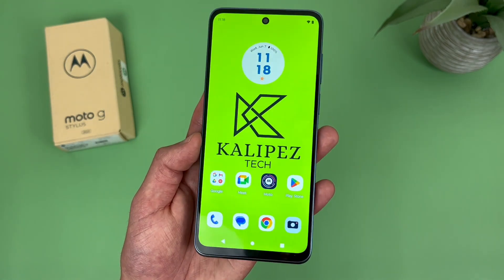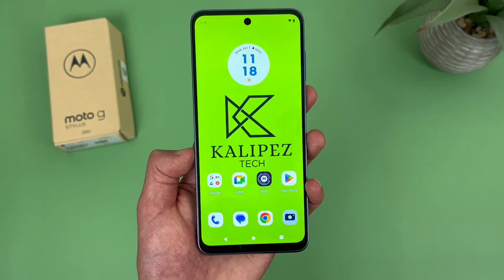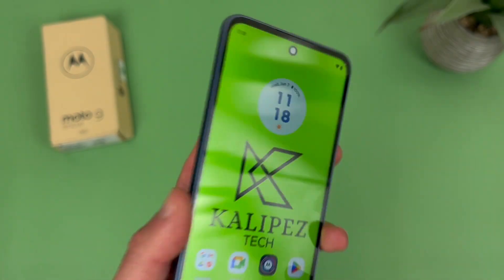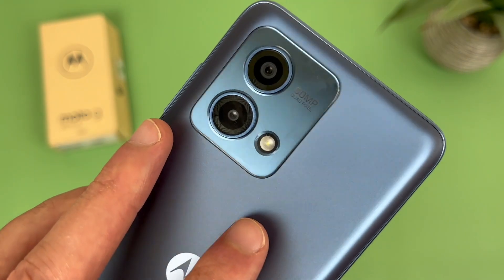So my first reason why you should buy this phone is the camera quality. To give you a quick rundown of the camera setup here, up front we got a pretty nice looking hole punch design for the selfie camera — this camera has 8 megapixels. Then on the back, we got a dual camera setup with a 50 megapixel main camera and a 2 megapixel macro camera.